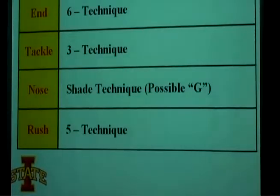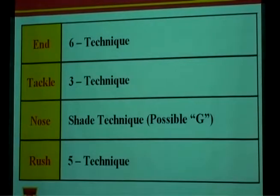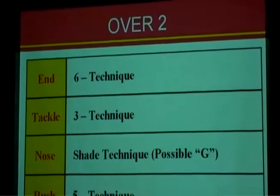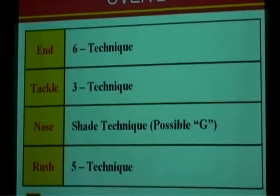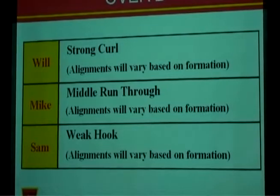Talking about the over defense: a 3-technique defensive tackle to the tight end, a 6-technique, a 3-technique, a nose guard in a shade on the center, and an open-side defensive end. Will, Mike, and Sam alignments vary based on formation — whether you have two receivers outside requiring a cover-down, or number two in the backfield where you're in the box. Pass responsibilities: strong curl, weak hook, middle run-through.